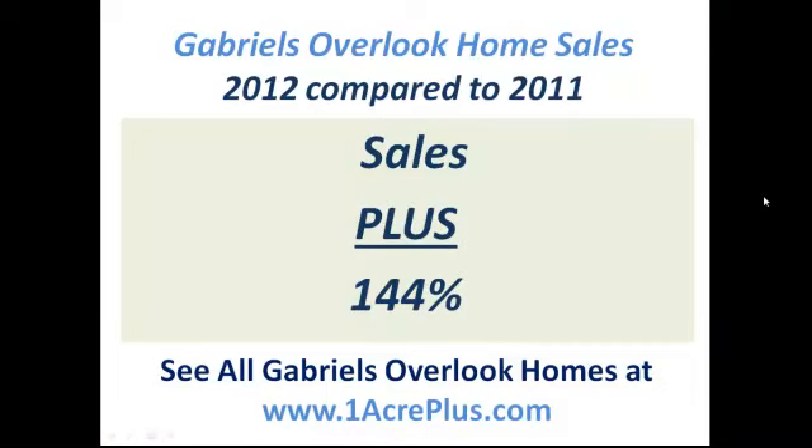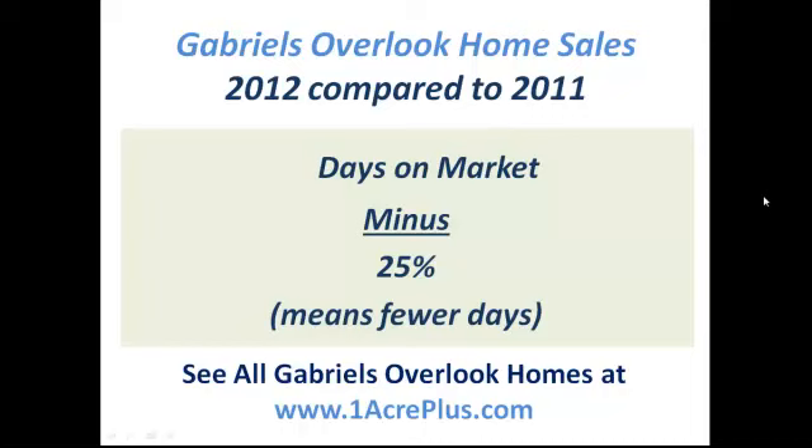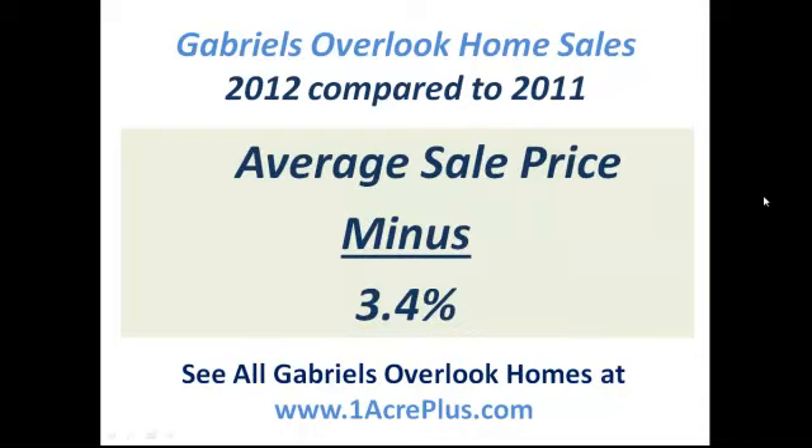We've done a lot of One Acre Plus neighborhoods to show you what's going on. Gabriel's Overlook saw a dramatic improvement in home sales — more than double, a 144% increase in home sales in 2012 compared to 2011. Very, very positive. Homes spent 25% less time on the market, another very positive statistic. Both of those indicate consumer demand increasing for homes in Gabriel's Overlook.